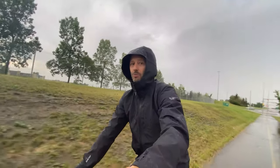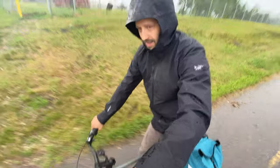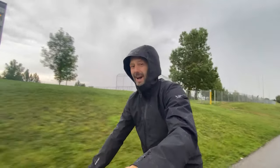Hey, so as you can see it's raining out here and my hands are wet, my pants are wet, everything's wet — why? Because I'm not following my own advice. Hey everybody, I'm Tom and this is Shifter, a channel about urban cycling and bike commuting.